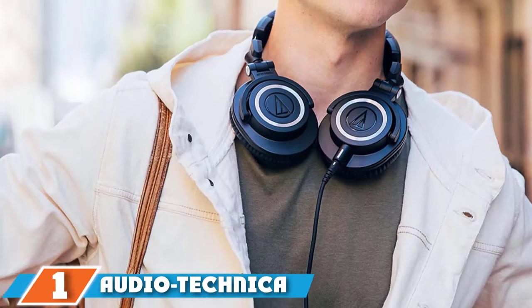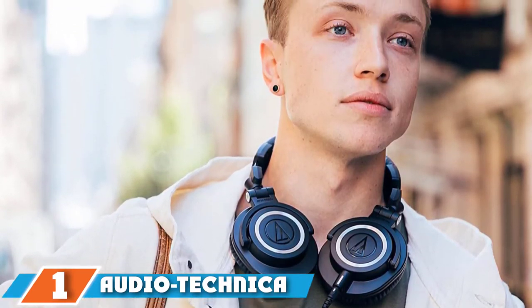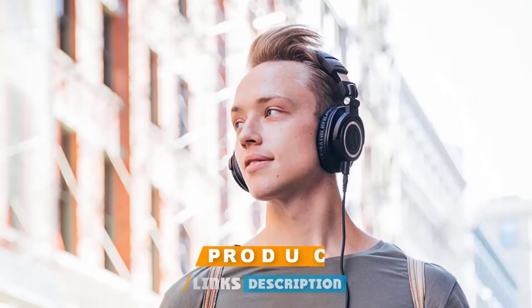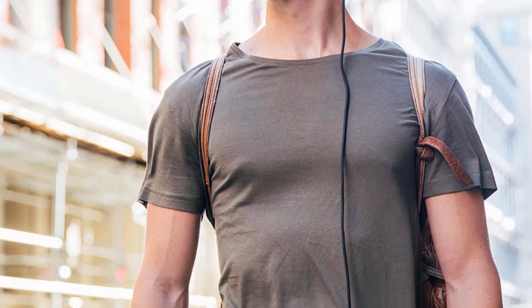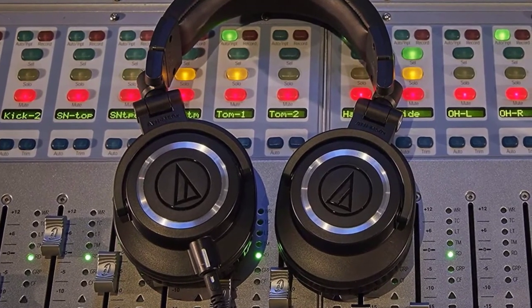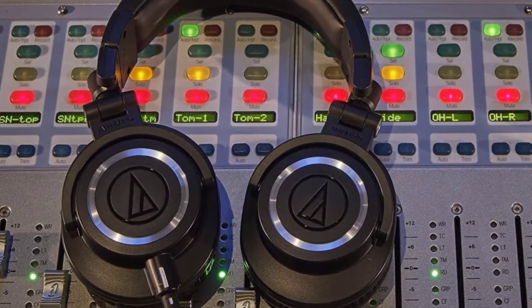At number one, we have the Audio-Technica ATH-M50X. If you're looking to step up your audio game and want a pair of over-ear headphones that pretty much check all the boxes, you'll want the ATH-M50X. At just $150, they're a fair deal for premium headphones, and you don't have to factor in any extra accessories since their low 38-ohm impedance lets you run them without a separate amplifier. The ATH-M50X headphones have a closed-back design, so they'll isolate outside sound.